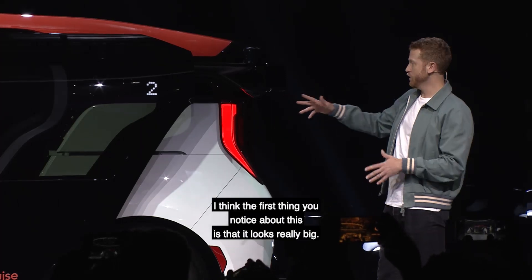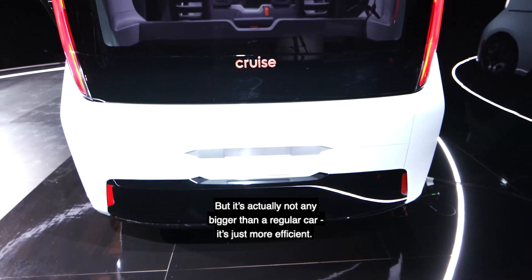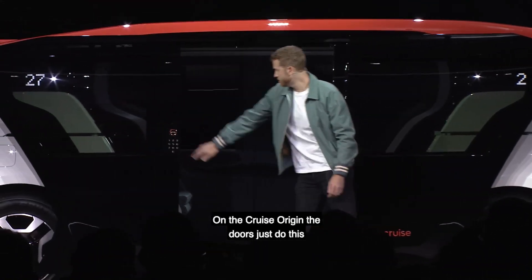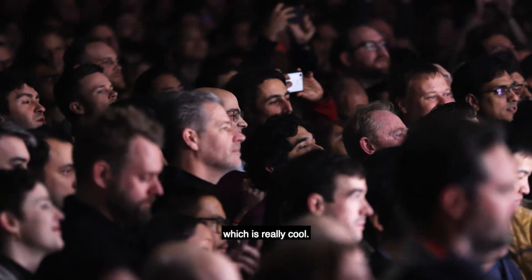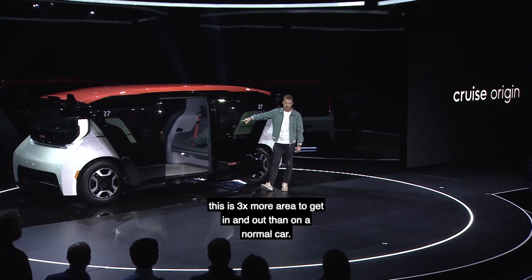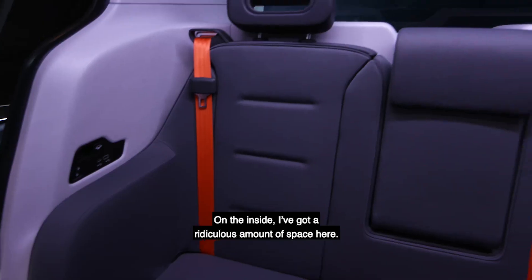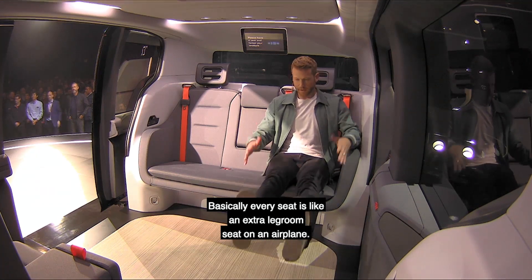The first thing you notice about this is it looks really big. But it's actually not any bigger than a regular car — it's just more efficient. On the Cruise Origin, the doors just do this. The opening here is three times more area to get in and out than on a normal car. On the inside, there's a ridiculous amount of space — basically every seat is like an extra legroom seat on an airplane.